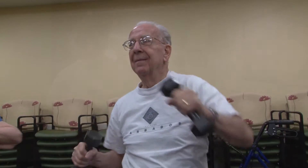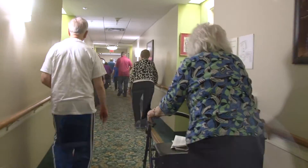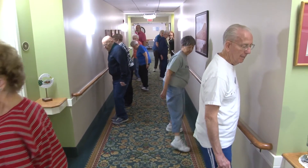I go twice a week. I think it is helpful. It helps me with my balance. I'd recommend that everybody in our age bracket needs exercise, and we should take advantage of the opportunities right here at Hawthorne Ridge.